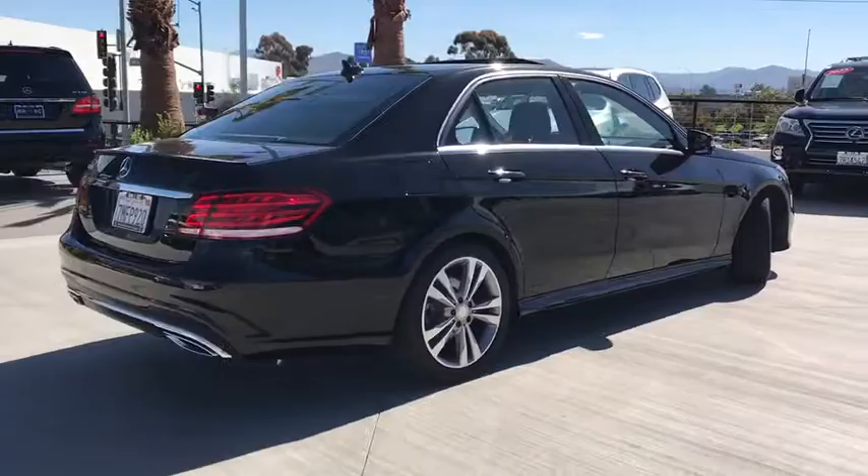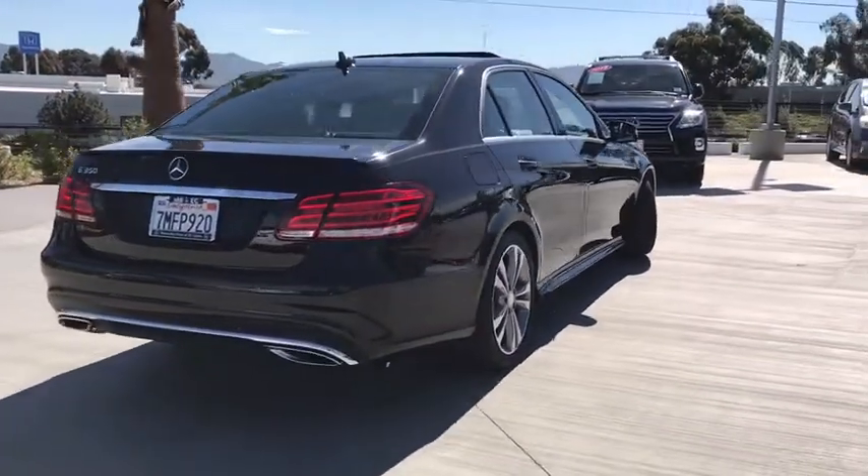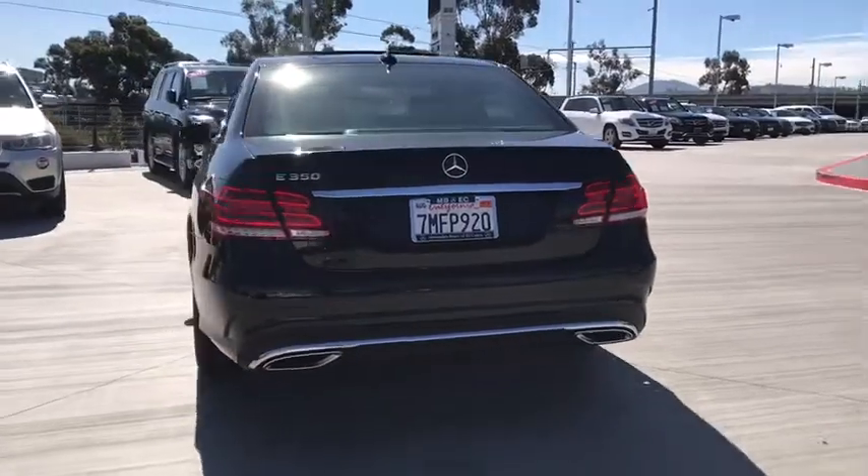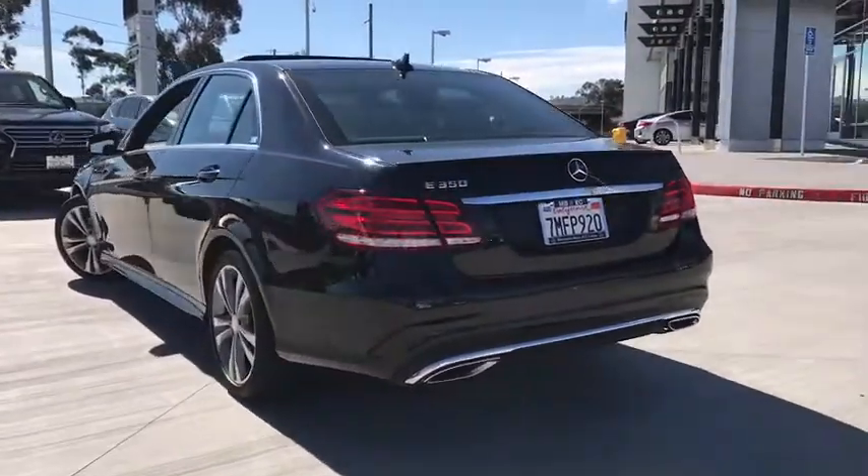Here are some of this vehicle's great options: traction control, power passenger seat, dual airbags, leather wrapped steering wheel, power steering, alloy wheels, four wheel disc brakes, and eight speakers.